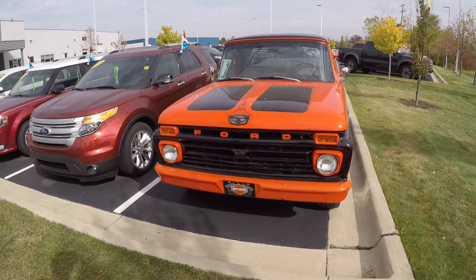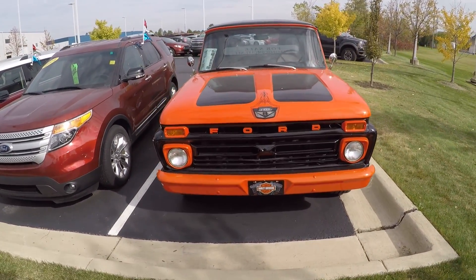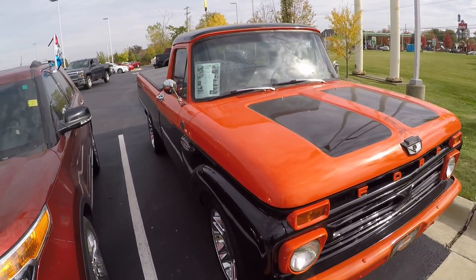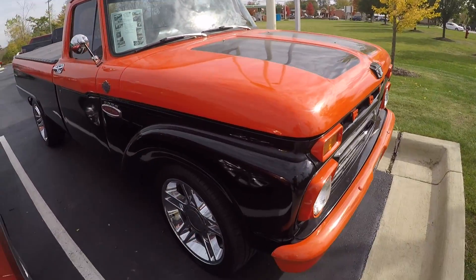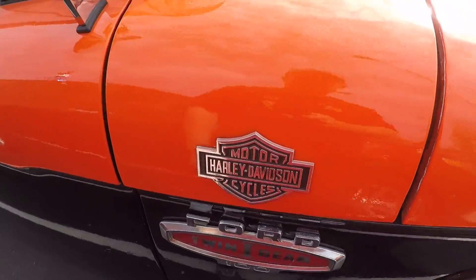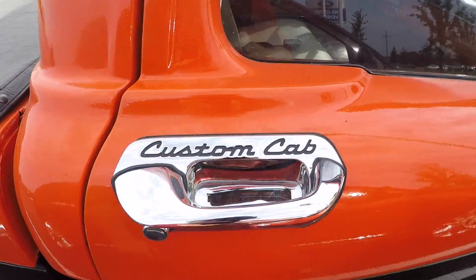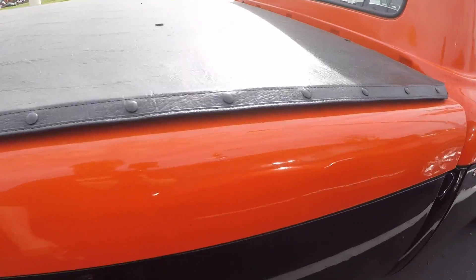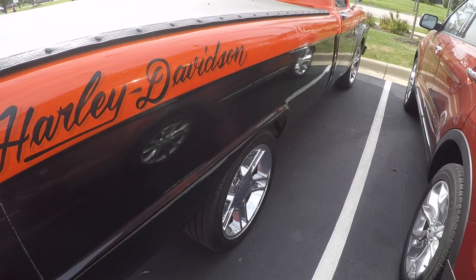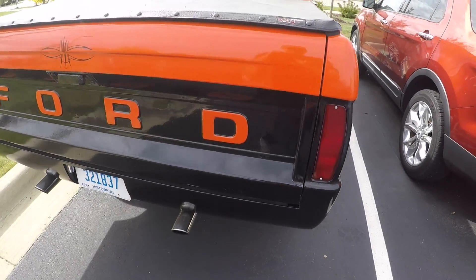Hello everybody, I'm at Spirit Ford located in Dundee, Michigan. I just wanted to show you guys this awesome 1966 Ford F100. It is custom painted Harley-Davidson orange and black. It is for sale. I'll go over the build list in one minute.